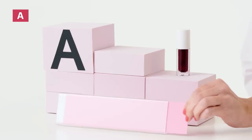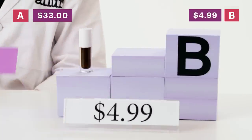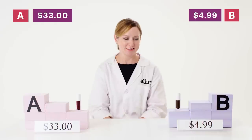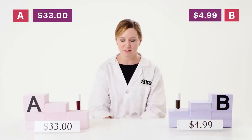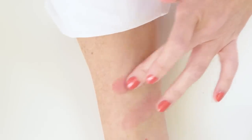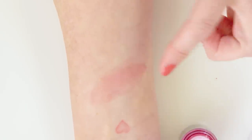Now let's look at the price. Tint A is $33. Tint B is $4.99. I'm really surprised that product B is so much less expensive than product A, just based on the fact that the formula contains more emollient materials that are water-insoluble. I actually did like product B better — it had a longer playtime to distribute and blend the product, whereas product A dried really quickly and didn't give me much time to blend.